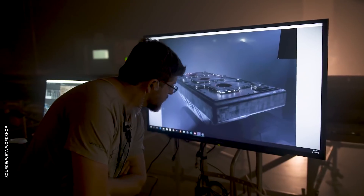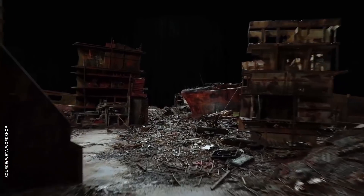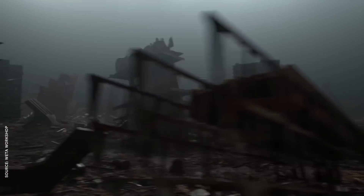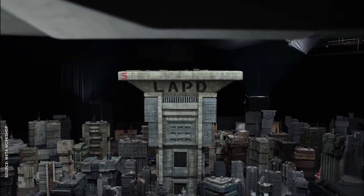By using models instead of pure CG, Wedo was able to capture the flaws of filming real objects in real space — real surfaces illuminated with real light, with all the issues of tiny specular reflections. It's a lot of effort, but those imperfections are what sells the illusion that these relatively tiny models exist as massive skyscrapers on screen.